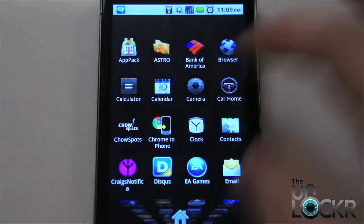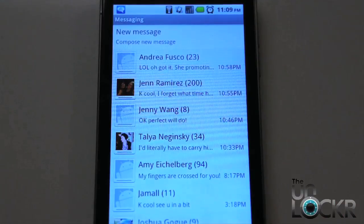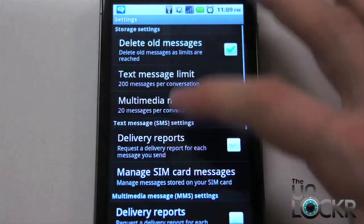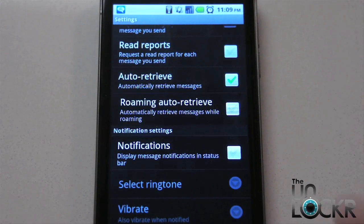So what you're going to do is open your regular messaging app, hit menu, settings, scroll down to the bottom, and turn off notifications. This will save you the headache later on when people are texting you and you're getting ping after ping over and over again.